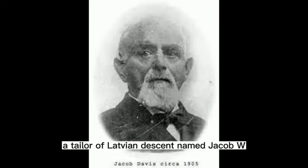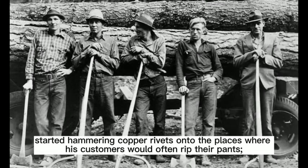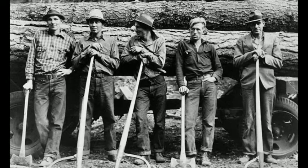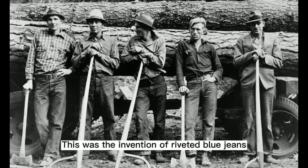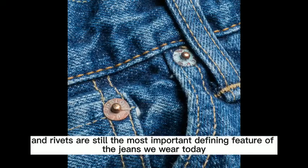In January of 1871, a tailor of Latvian descent named Jacob W. Davis, who lived in Reno, Nevada, started hammering copper rivets onto the places where his customers would often rip their pants, at the pocket corners and the base of the fly. This was the invention of riveted blue jeans, and rivets are still the most important defining feature of the jeans we wear today.